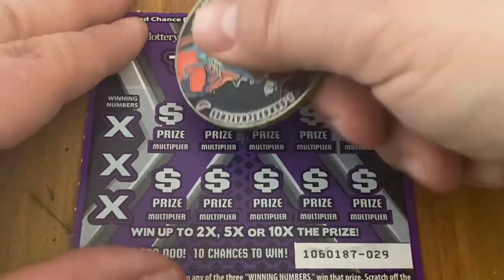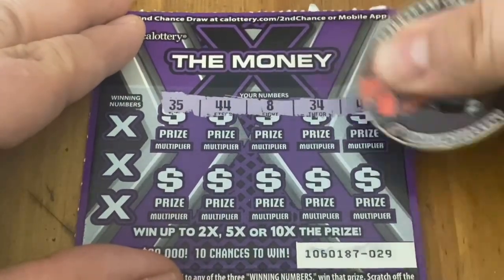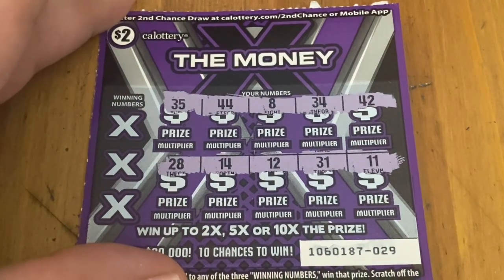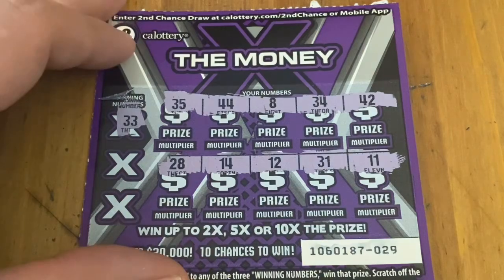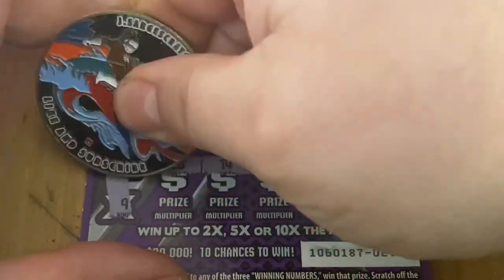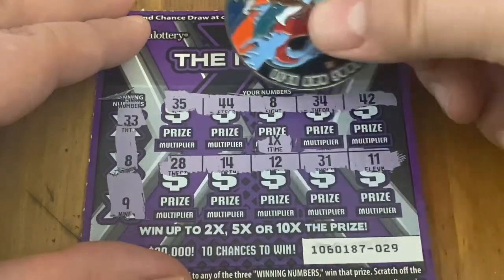Let's see if I can get a win on the first ticket and hopefully we'll both get profit sessions today. All right, all numbers — which is to be expected because there are no symbols defined. We got an 8 and 9 — that's a 1x win. Okay, that ticket is $2 back out of $20 so far.